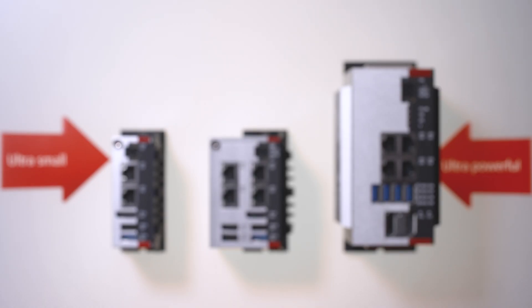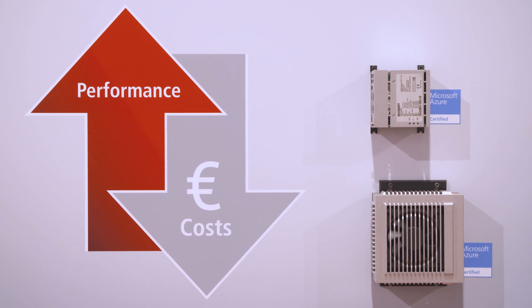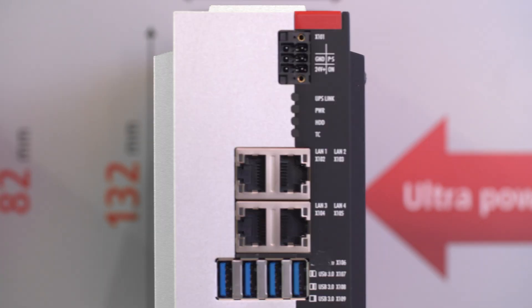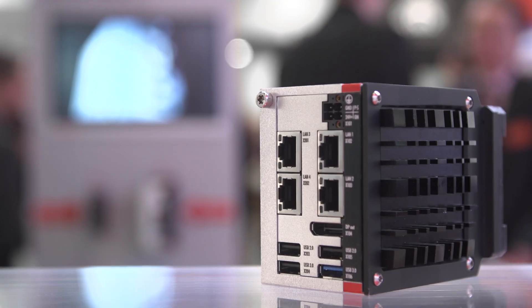The industrial PC series that started with the C6015 has proven itself through its low space requirement, universal usability, and flexible mounting. The C6017 offers additional interfaces and an integrated UPS.